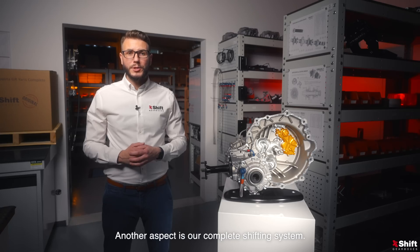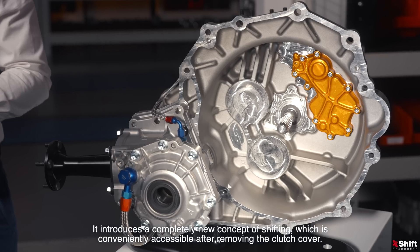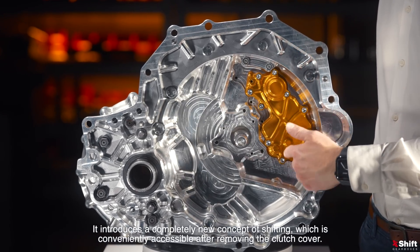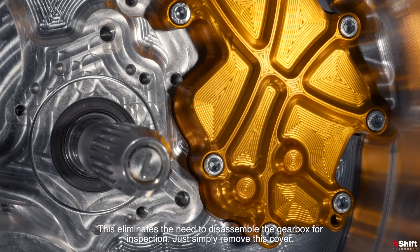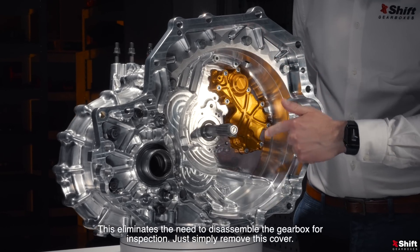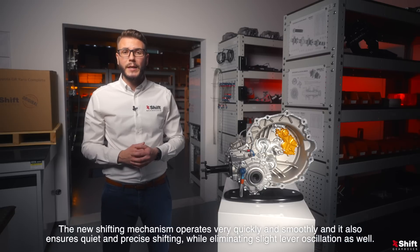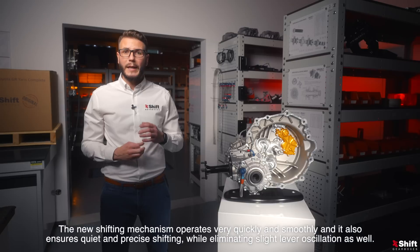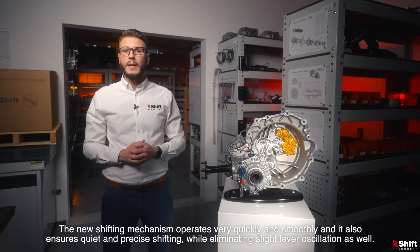Another aspect is our complete shifting system. It introduces a completely new concept of shifting, which is conveniently accessible after removing the clutch cover. This eliminates the need to disassemble the gearbox for inspection — just simply remove this cover. The new shifting mechanism operates very quickly and smoothly, and it also ensures quiet and precise shifting while eliminating slight lever oscillation as well.